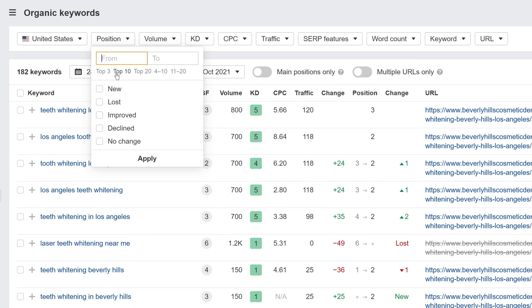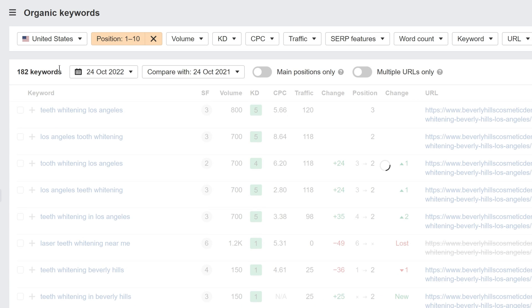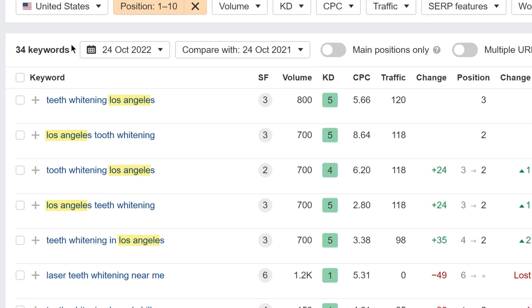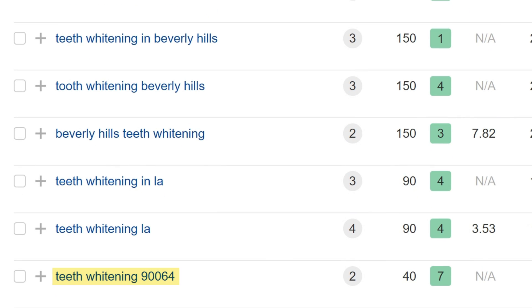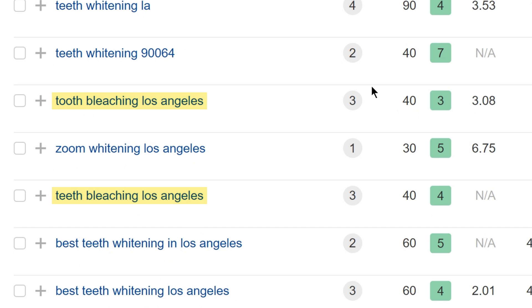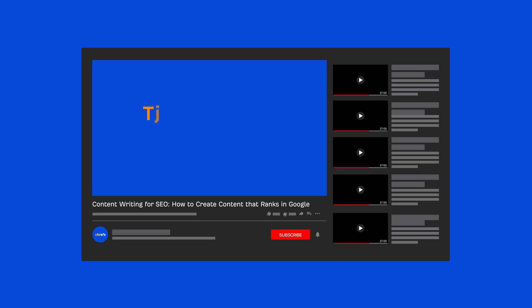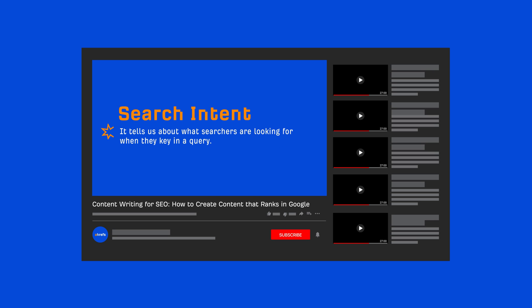Set a filter to only show keywords ranking in the top 10 to keep results relevant. You'll see the page ranks for things mentioning specific cities like Los Angeles and Beverly Hills, even specific zip codes, as well as terms related to tooth bleaching — all things worth considering in your service landing page content. All you have to do is rinse and repeat these steps, and you'll know exactly which service pages to create and what key points to include. Keyword research is done — now it's time to create the content. Watch our video on content writing for SEO to learn how to optimize your pages to rank higher in Google.